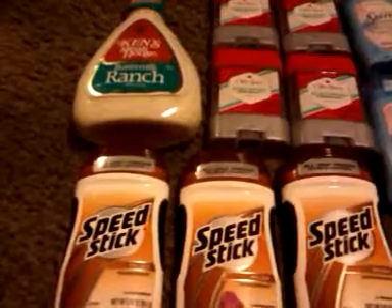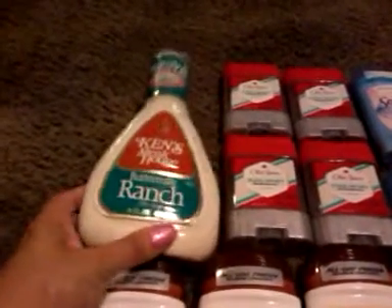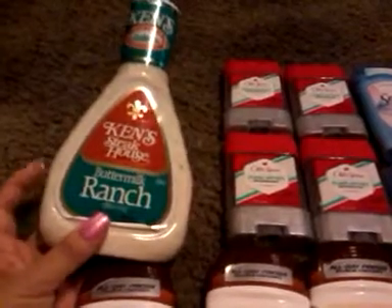I picked up four of the Huggies wipes because there were only three speed sticks. I also threw in this Ken's Buttermilk Ranch Dressing — it was $1.49, so after the 50-cent coupon doubled, I paid 49 cents. But in order to get the deal you've got to do four, four, four, and four. On the receipt: speed stick is $2.09, Old Spice is $2.29, Secret is $2.29, and the dressing was $2.49 but the event takes a dollar off. The wipes are $1.99.